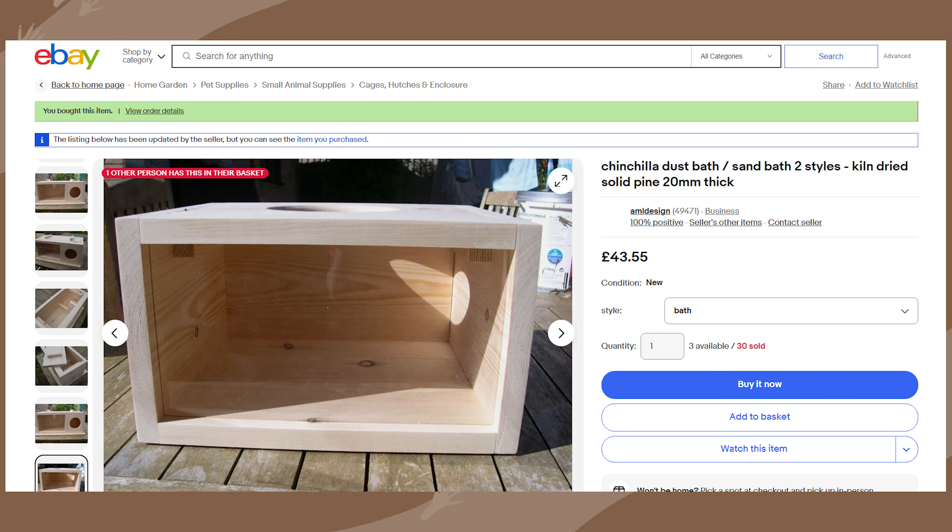I spent £40 on a wooden dust bath with a little window in the front from eBay. Did I need it when they already had a metal dust bath? No — but it's very cute to watch them through the window. I then spent £40 on a second-hand Tic Tac wheel, and £85 on the second half of the Little Zoo Ventura cage to house my second chinchilla Nimbus.